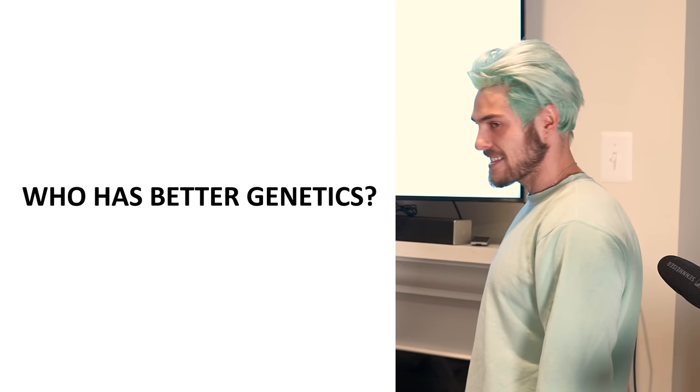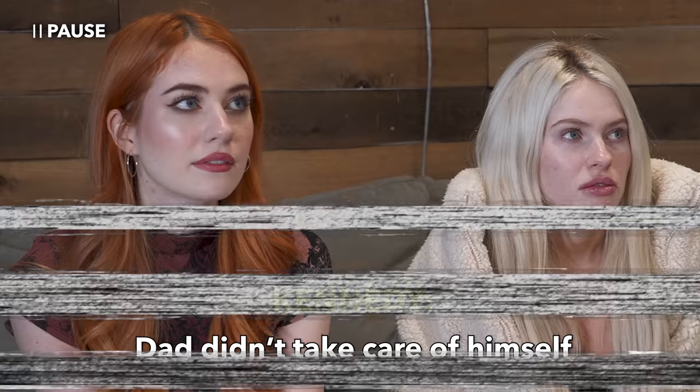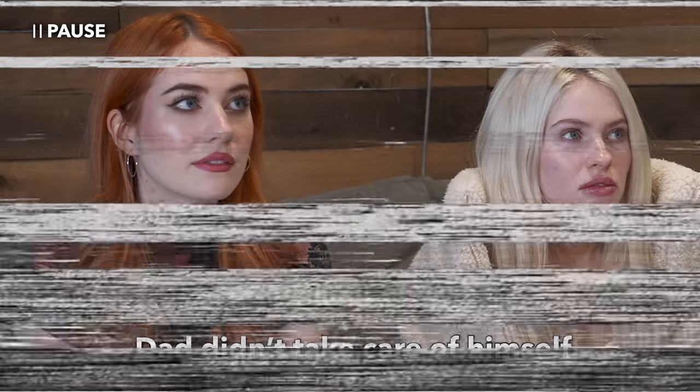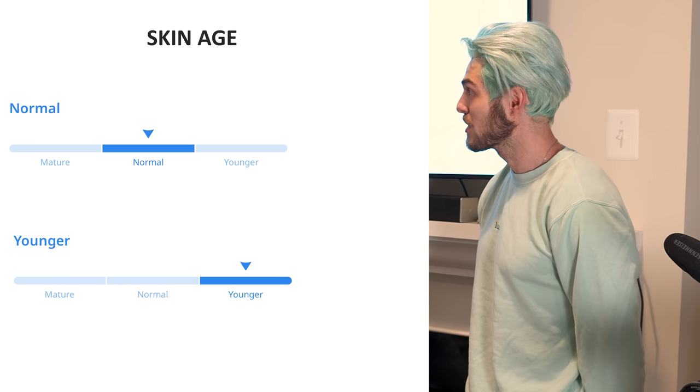So, who has the better genetics? There's somebody in this room who does have the better genetics — and dad's also part of this. First up is skin, which is basically aging. Who do you guys think has the best aging genetics? 'Mom.' 'It's not dad — he's wrinkly. Dad didn't take care of himself.' DNA tests determine if you're genetically predisposed to something. Remember that your environment and lifestyle has a significant impact on who you are as a person.